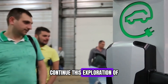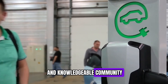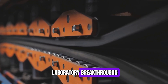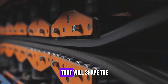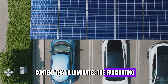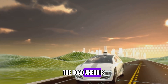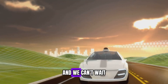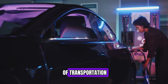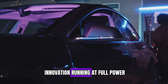We're excited to continue this exploration of cutting-edge automotive technology with our engaged and knowledgeable community, as we track how these advancements move from laboratory breakthroughs to real-world applications that will shape the vehicles of tomorrow. Stay tuned for more content at the fascinating intersection of engineering, sustainability, and mobility. The road ahead is full of possibilities — until our next deep dive into the future of transportation, keep your curiosity charged and your passion for innovation running at full power.